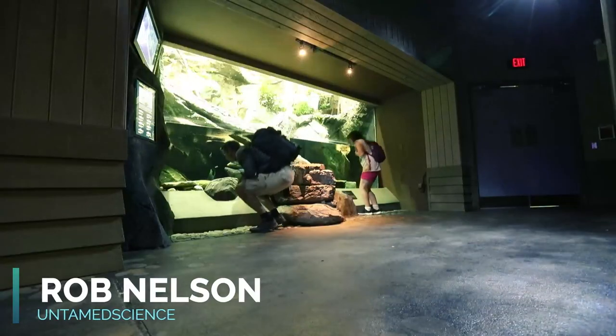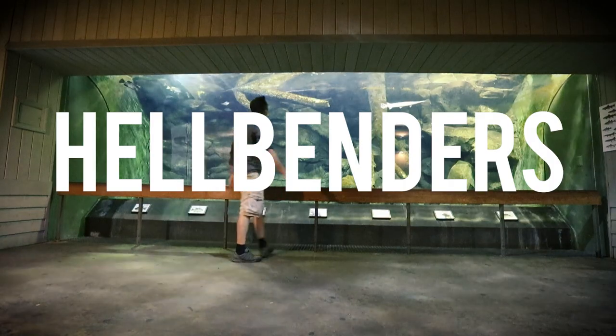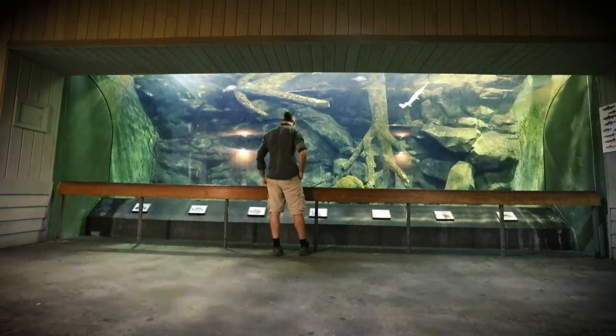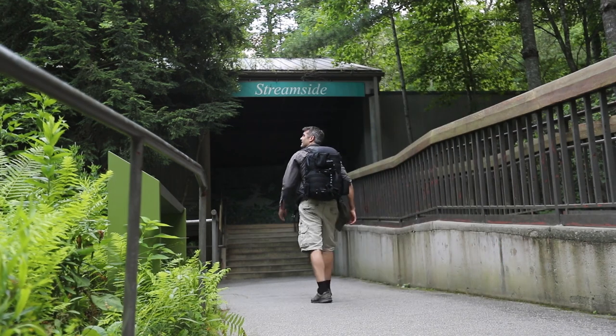Hey everybody. So this is the Hellbender exhibit here at the North Carolina Zoo, and that's where this whole story starts. Somehow, I've never seen a hellbender in the wild or in an aquarium. Every time I go, they're hidden. But that's why we're starting right here at the Streamside exhibit.